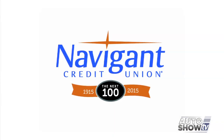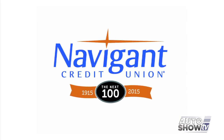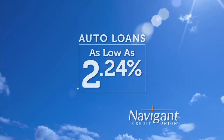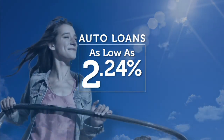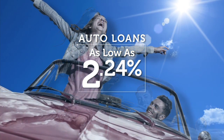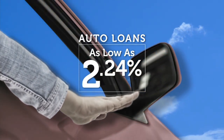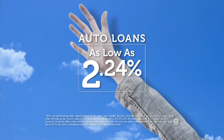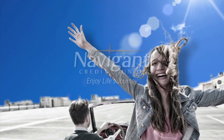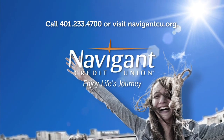The official auto loan provider of Auto Show TV is Navigant Credit Union, for all your new, used, and classic car and truck financing needs. You love everything about your new ride — it smells so good — but maybe you could be paying a little less for it. It's not too late. Let Navigant Credit Union take a look at your rate. We could help you refinance and maybe save you a little every month. Navigant Credit Union — enjoy life's journey.